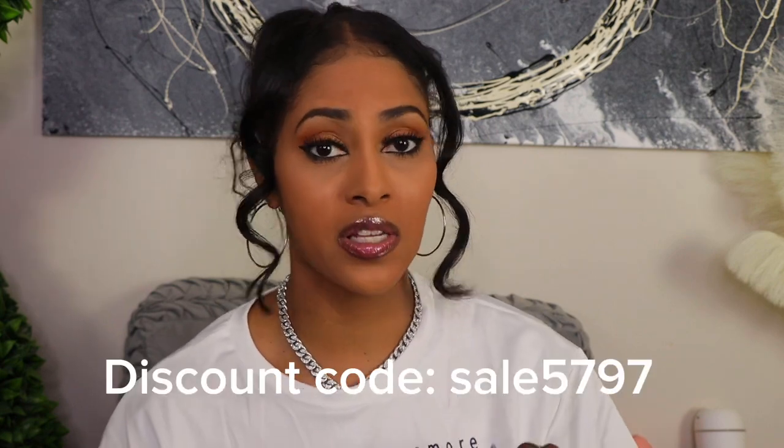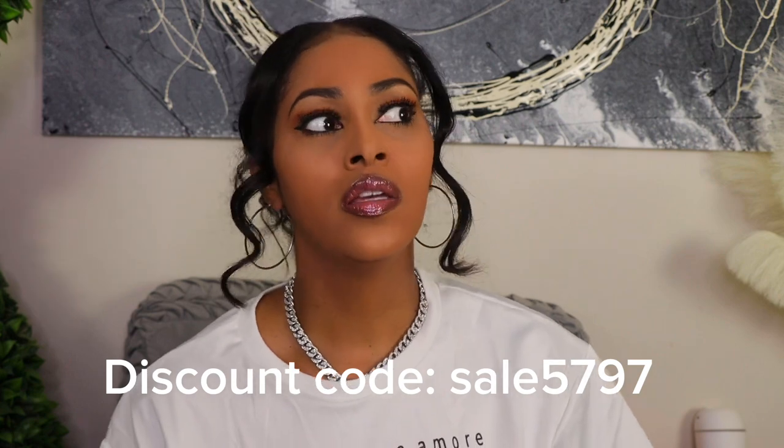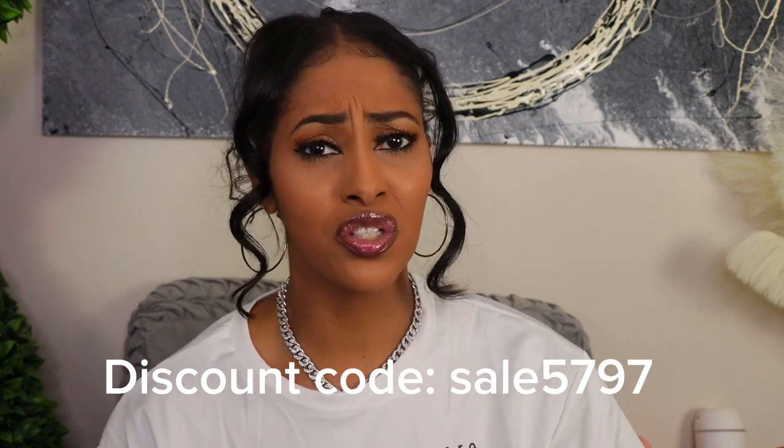I'm going to share some of the things that I got. Click the link down in the description box if you're interested in any of these items — it'll link you directly to them. There's also a discount code for 30% off if you're new to Temu, so you can use that to save an additional 30% off what's already marked down.